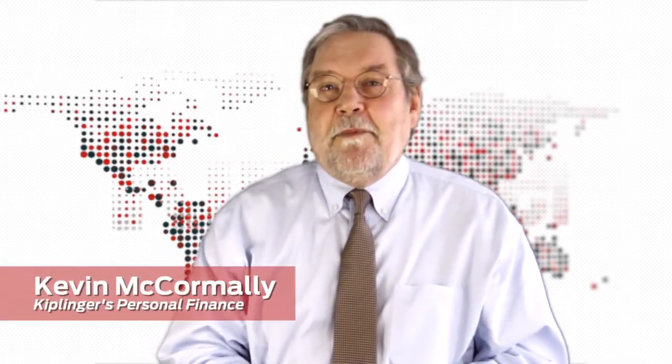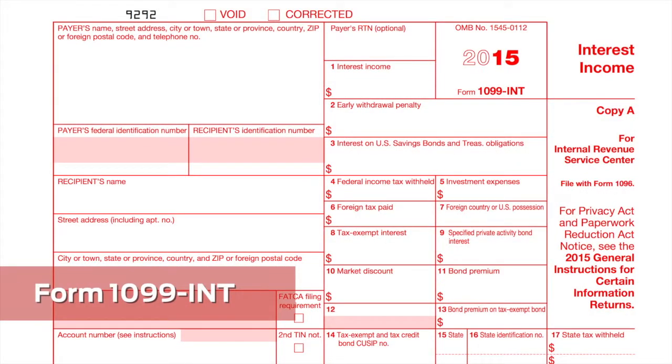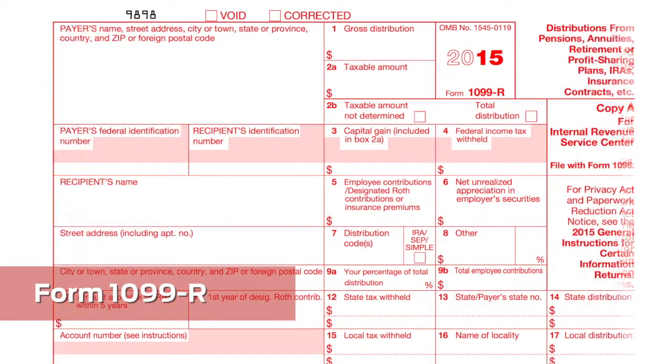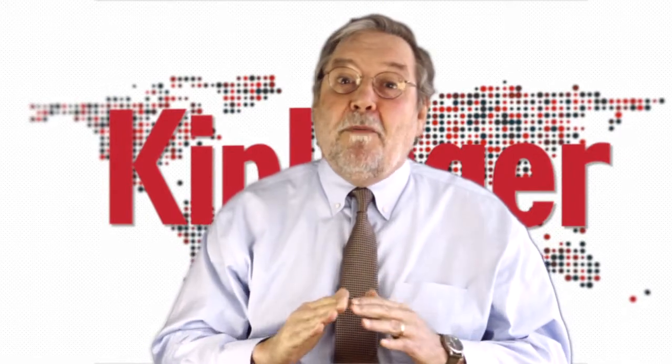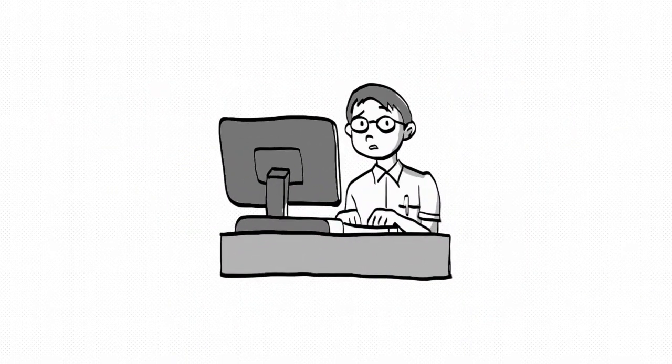Part of the blizzard of paperwork that taxpayers have to deal with every year is the family of 1099s. The 1099-INT reports taxable interest to both you and the IRS. The 1099-DIV reports taxable dividends. The 1099-R reports taxable retirement income from an IRA or a pension plan. The 1099-MISC covers freelance and consulting income. But not all dollars reported on all 1099s should show up on your 1040 form as taxable income. Make sure you don't accidentally report more than you have to.